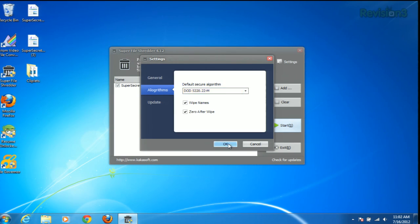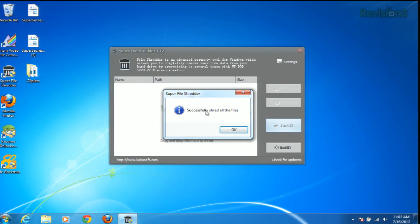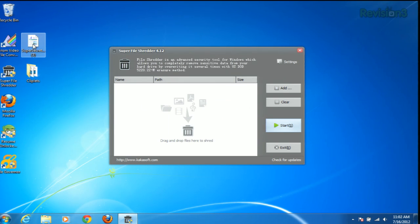Alright, let's go with the DoD. We just click Start and the file is shredded. There is also a context menu to easily delete files.